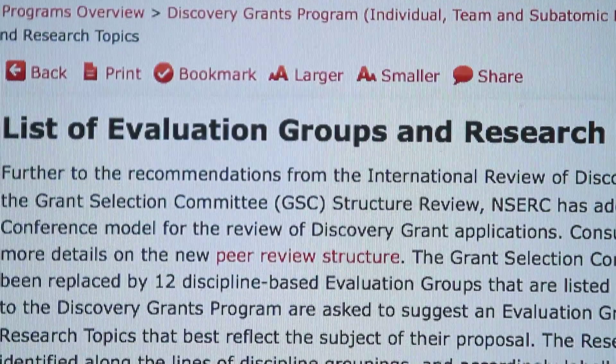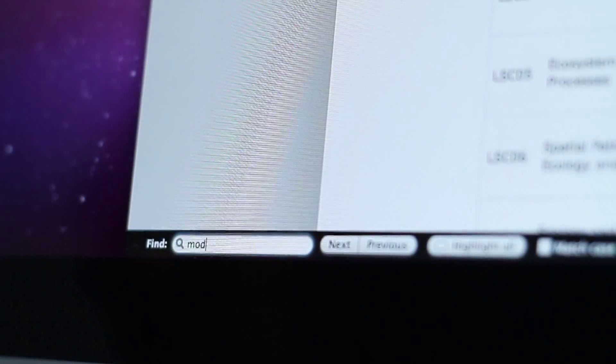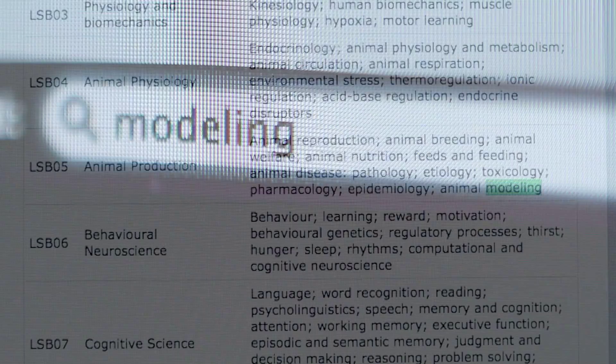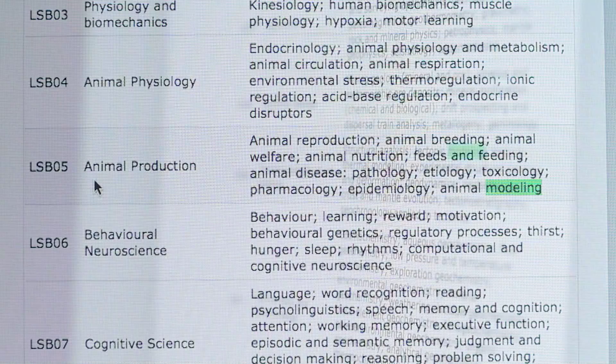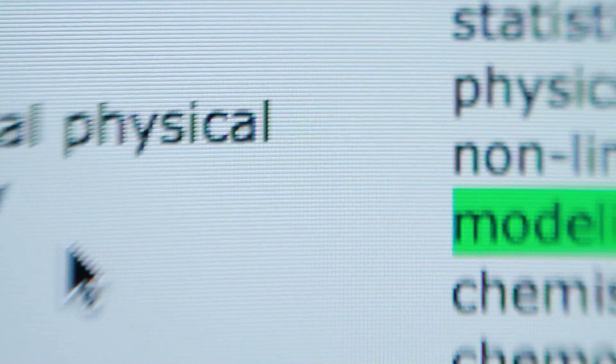If you choose a research topic by searching for keywords, you should check its relevance to your selected evaluation group. It is important to pick research topics directly related to the scope of the work proposed in your upcoming application.